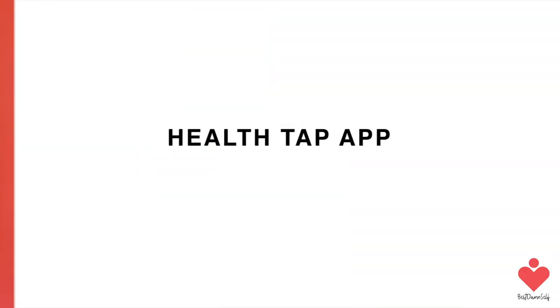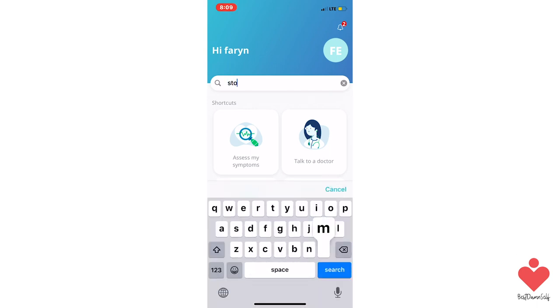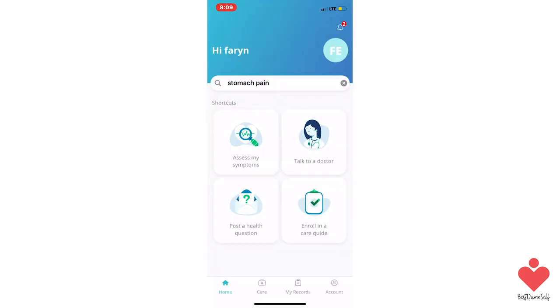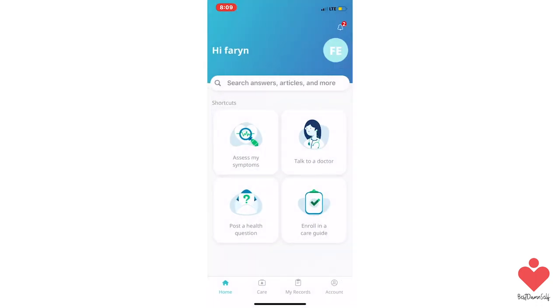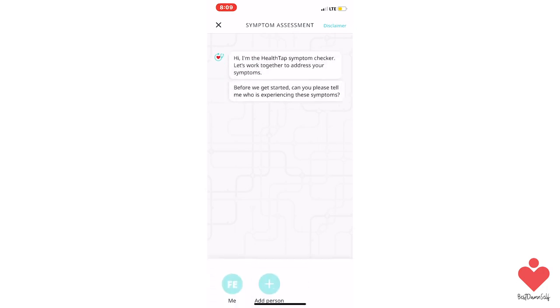The first app we're going to be talking about is HealthTap, which is super awesome because this app gives you access to free answers and instant help from more than 140,000 top doctors. You can also search content from over 2.6 million doctor-answered questions and 700,000 topics and articles across over 850 conditions. You can also ask a question for free to their network of 140,000 doctors and receive a confidential answer usually within 24 hours. You can also use this app to assess symptoms using Dr. AI, which is the world's leading artificial intelligence-powered symptom checker and receive personalized recommendations and guidance to care.